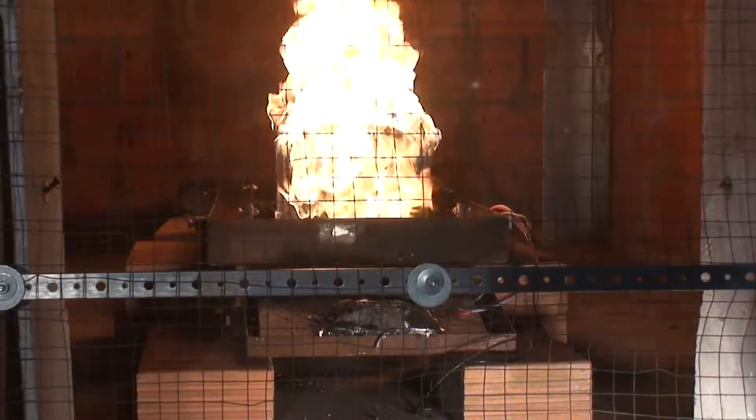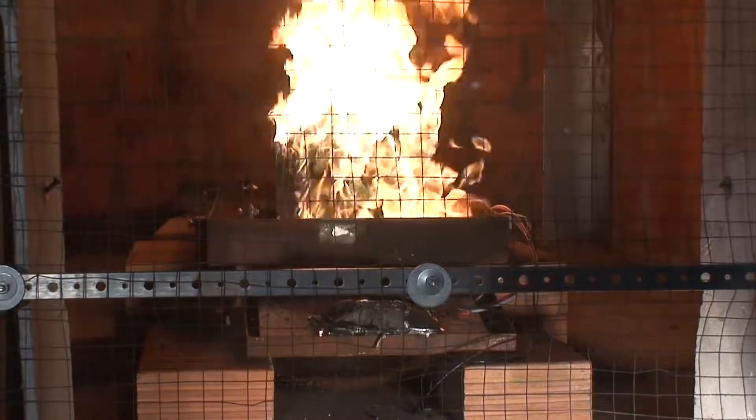Ordinary users are not able to distinguish the unsafe from the safe systems just by their external appearance. To this day, not all possible failures of lithium-ion batteries are covered in the safety standards. So, how can lithium-ion batteries be made safe?